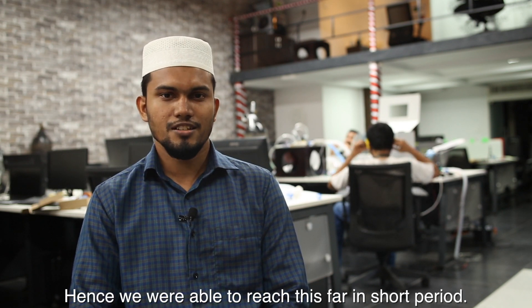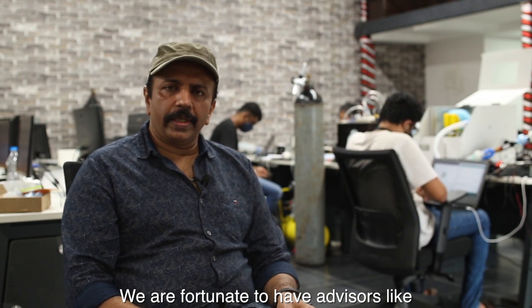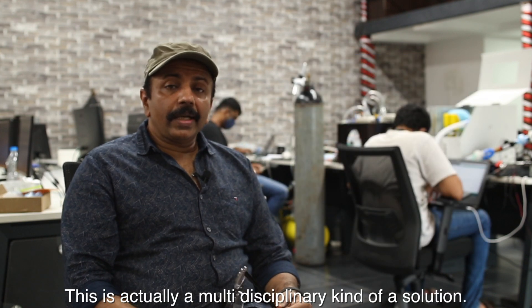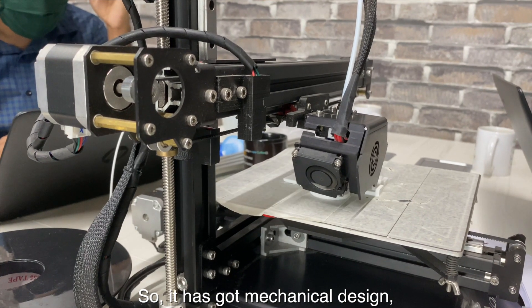We are fortunate to have advisors like Prahalad Vatakepa from the National University of Singapore, Silji Abraham from the US who is a veteran working in a pharma company, and Rama Pachayapa from Bangalore.